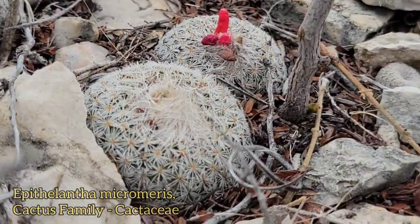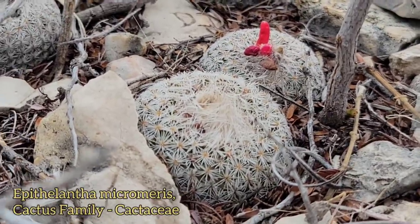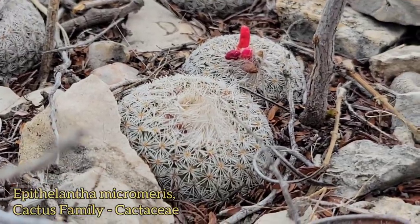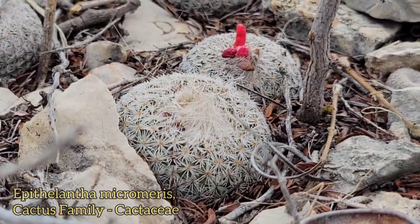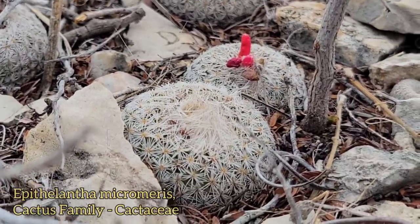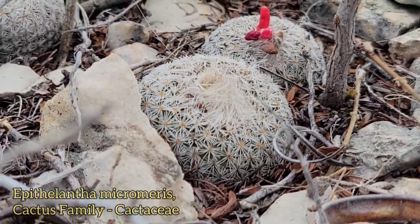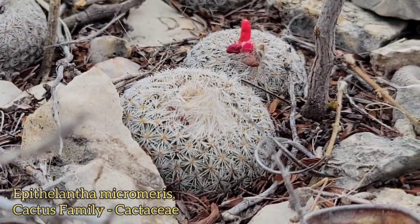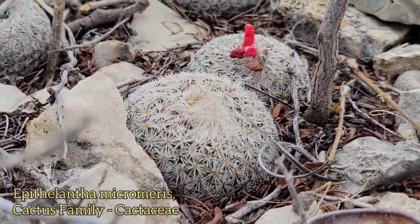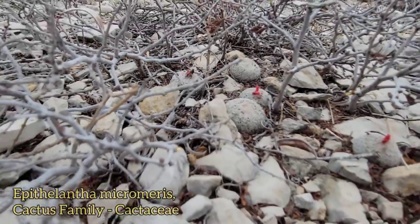Let's get up close — took a little money shot of those spines. So this is pretty interesting because these spines are not just serving the purposes of defense, of poking anything that would want to eat them. They're not just serving the purpose of protecting that epidermal photosynthetic tissue from the harsh ultraviolet radiation of this barren sun-exposed desert.